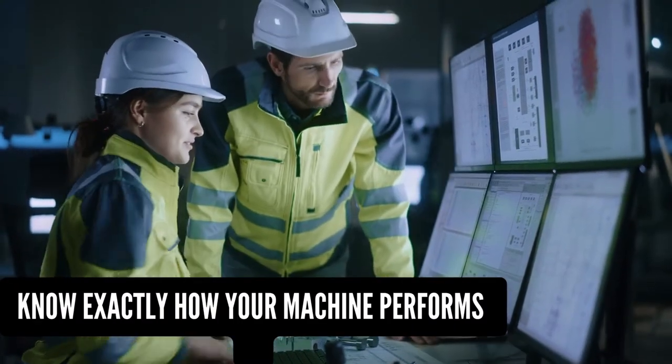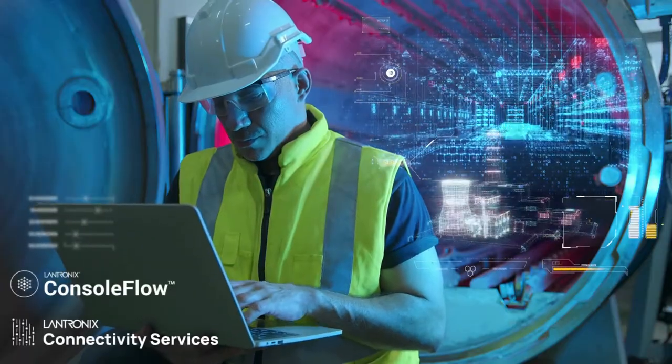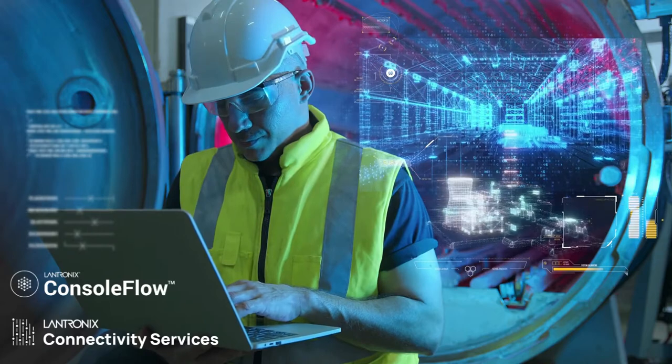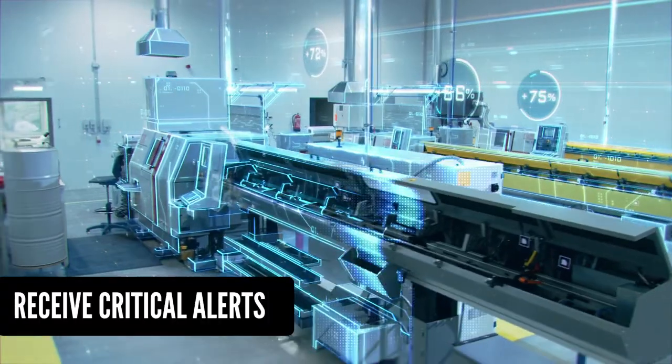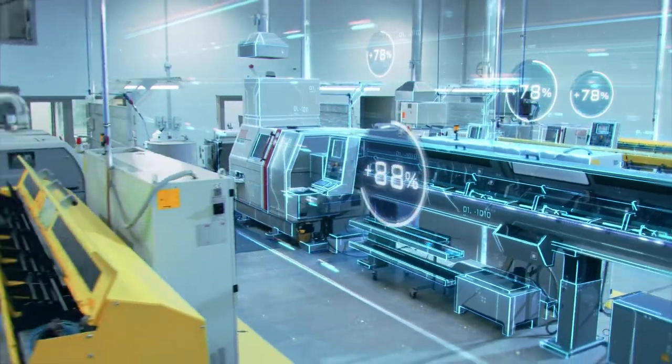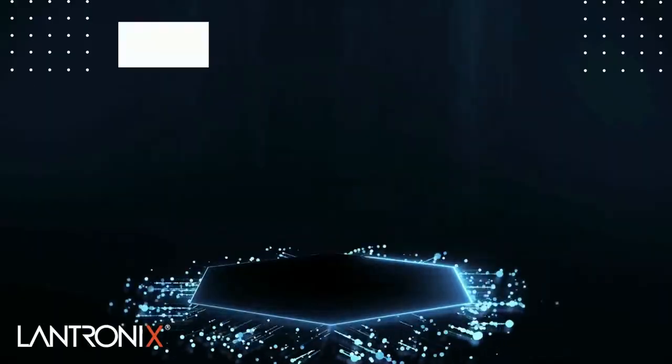Avoid downtime and know exactly how your machine performs with the G520. Pre-enabled with Lantronix' easy-to-use console flow device management and cellular connectivity services cloud platform, receive critical alerts, and immediately monitor, manage, and troubleshoot your equipment anytime, anywhere.